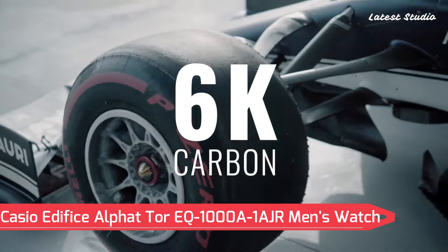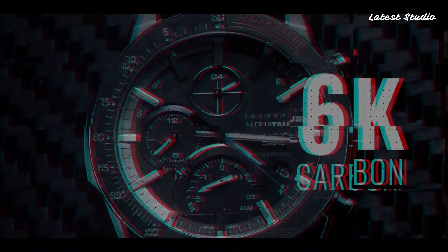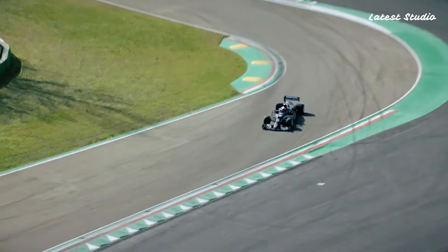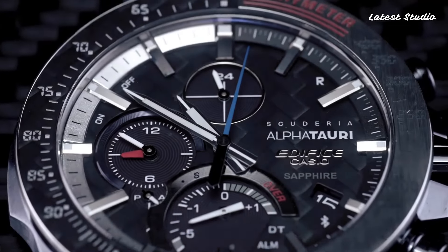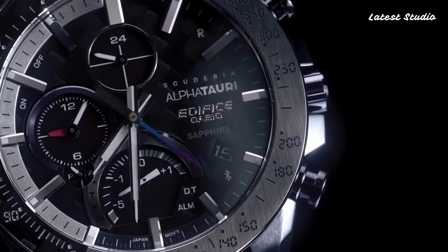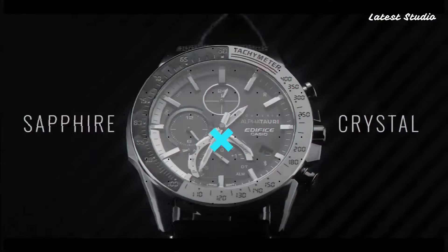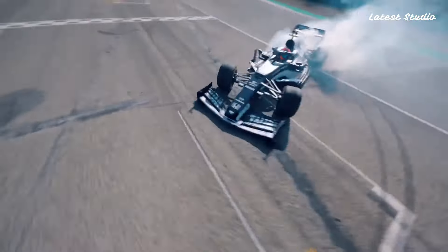Number 4: Casio Edifice Alfit Tour EQ1000A1AJR Men's Watch. Featuring a Japanese solar quartz movement in 5,604 caliber, this Casio Edifice model comes with a stainless steel case of round shape. The case dimensions measure 45.7 mm in diameter and 9.8 mm in thickness. The analog display is adorned with sapphire anti-reflection coating glass, and the watch offers 100m water resistance.